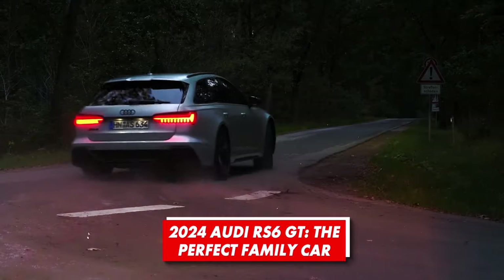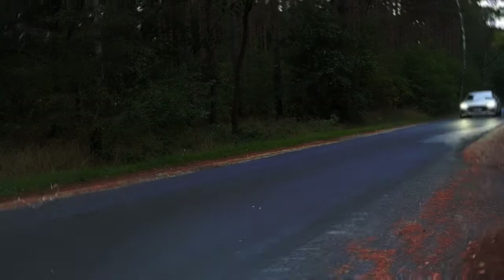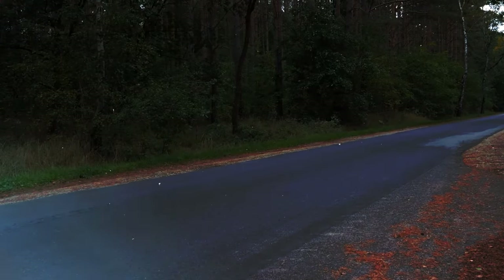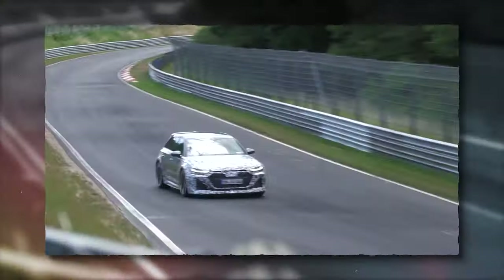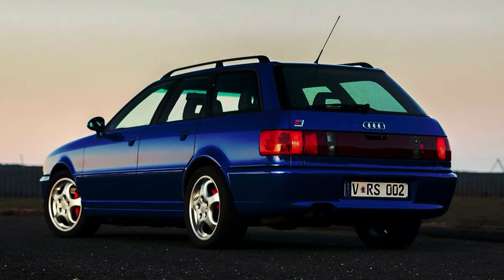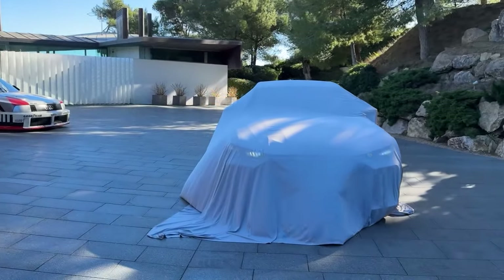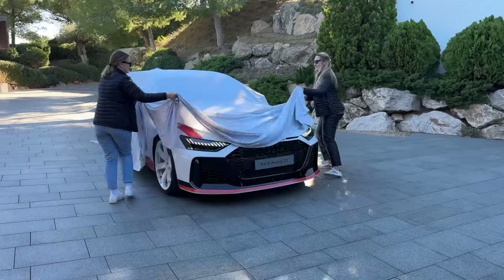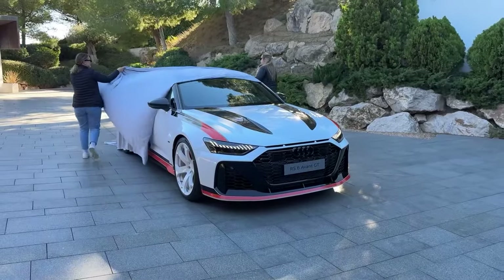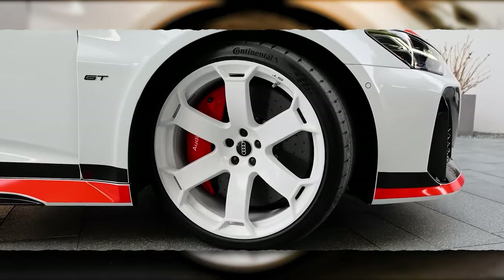About three decades ago, engineers from the Ingolstadt-based carmaker realized that ultimate performance doesn't necessarily have to come with a coupe or even sedan body style. They realized that performance cars could come in more practical packages, too. So the legend was created, the iconic RS2, which was later succeeded by several iconic wagons, including the most recent RS6. And as the company is shifting to a battery electric layout, the latest iteration of this model seems like a perfect swan song.